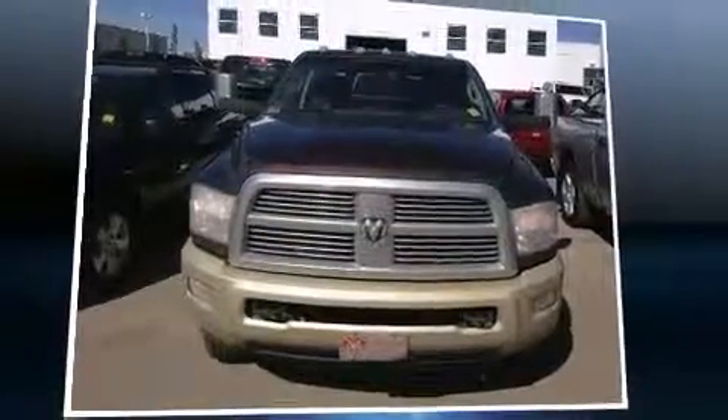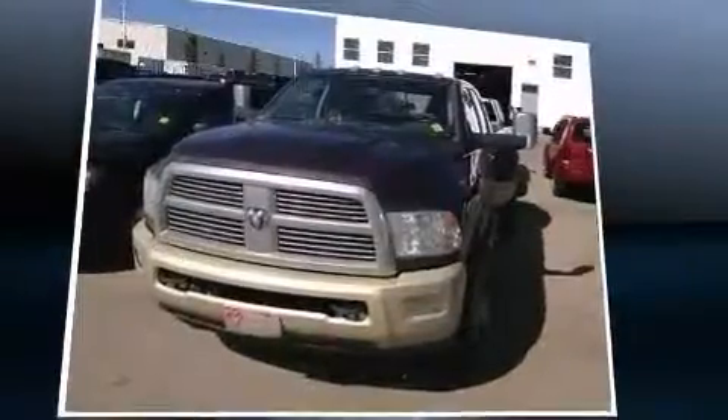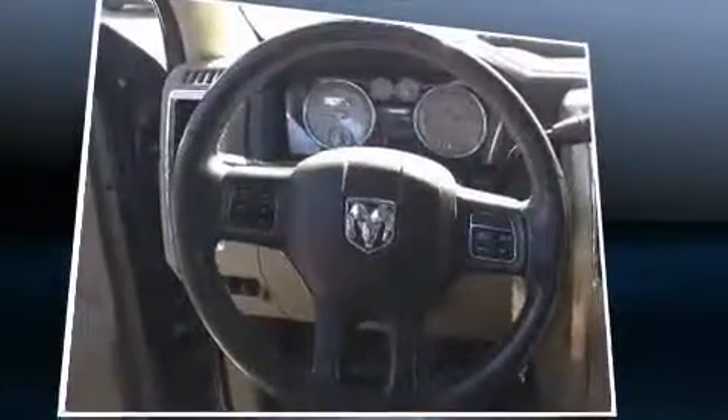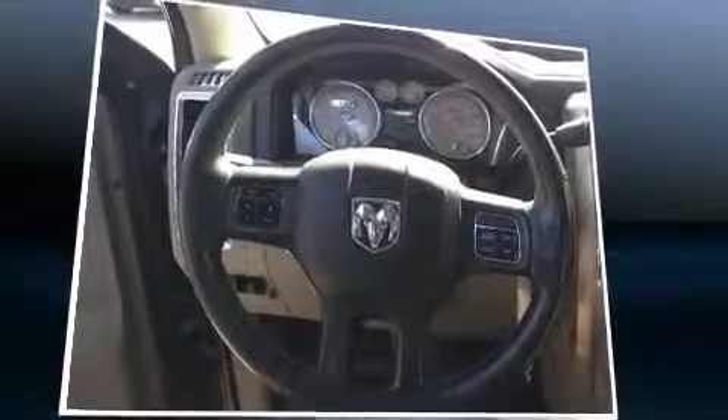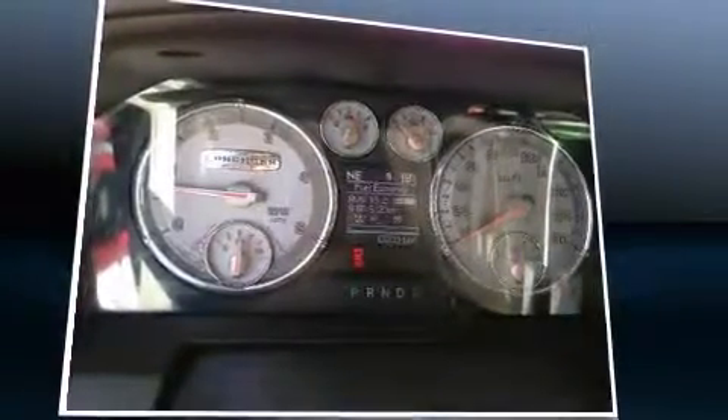Sensibility and practicality define the 2012 Ram 3500. This four-door, five-passenger truck has not yet reached the 130,000-kilometer mark. It features four-wheel drive capabilities, a durable automatic transmission, and a refined six-cylinder engine.